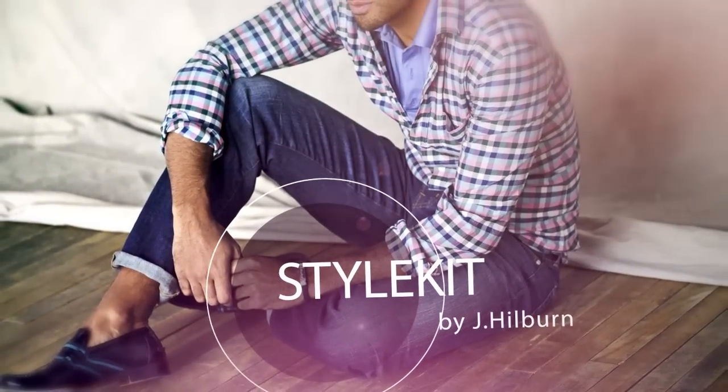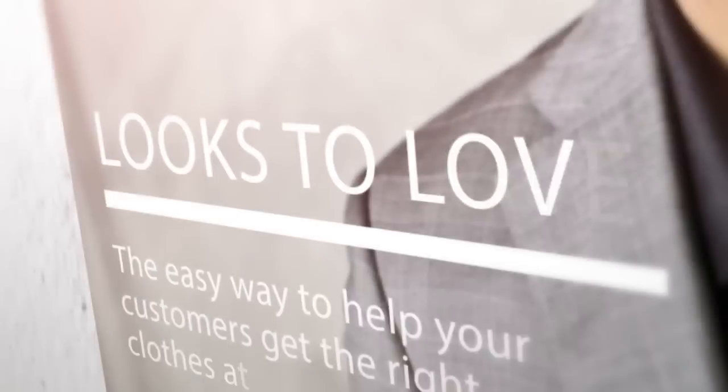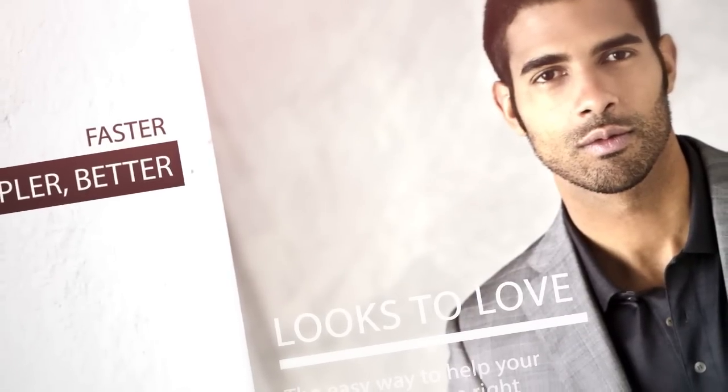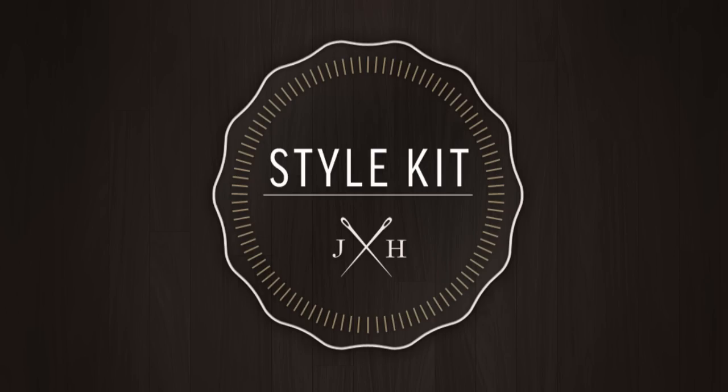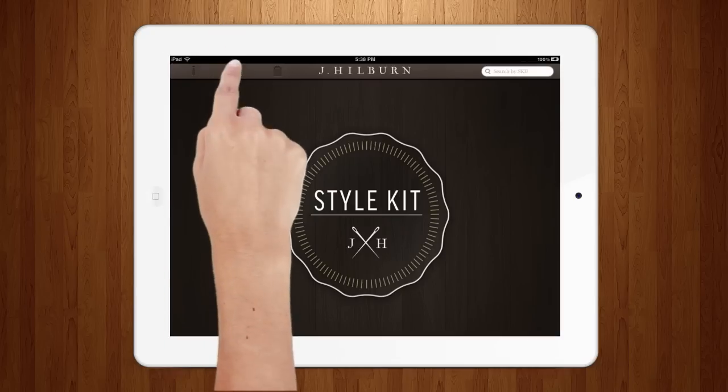You learned what things your customers like to show them new looks they'll love. What if there was a way to keep everything they've ordered on hand to make sure you always picked what will fit them best? Introducing Style Kit from J.Hilburn, a tool that's transforming the style advisor and client experience.